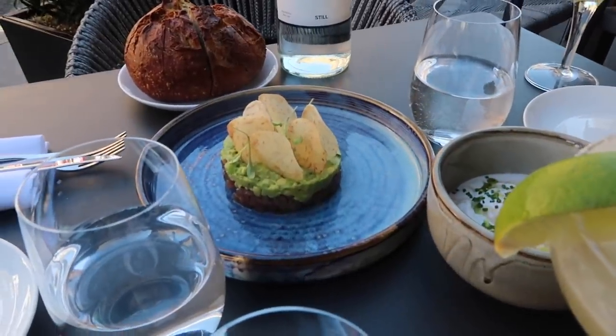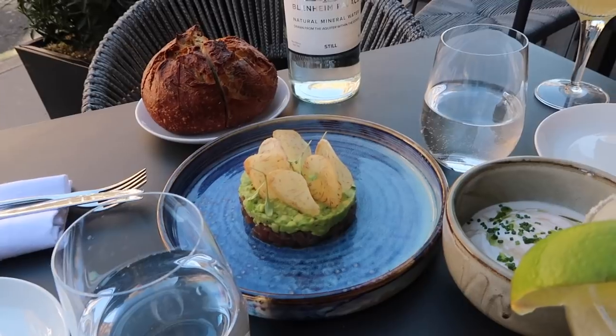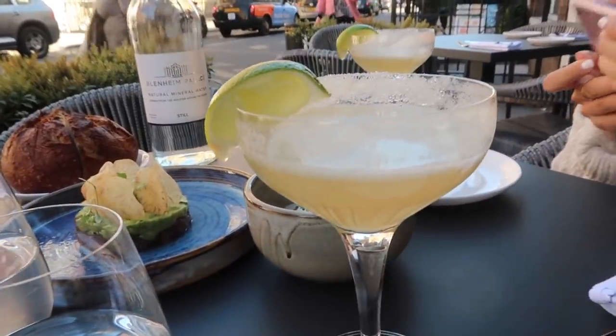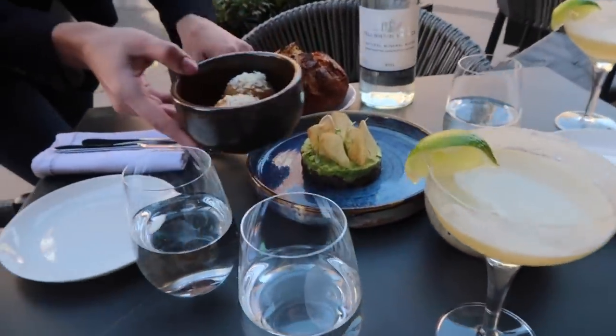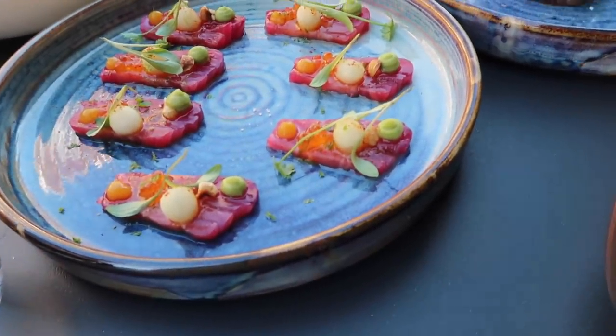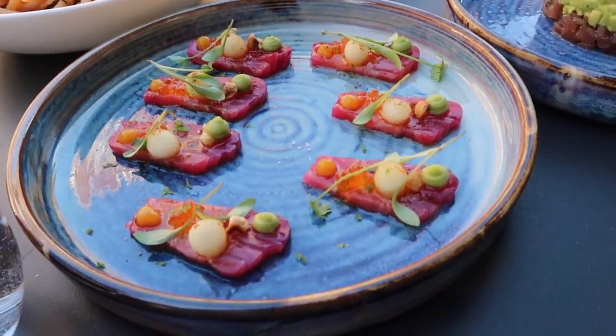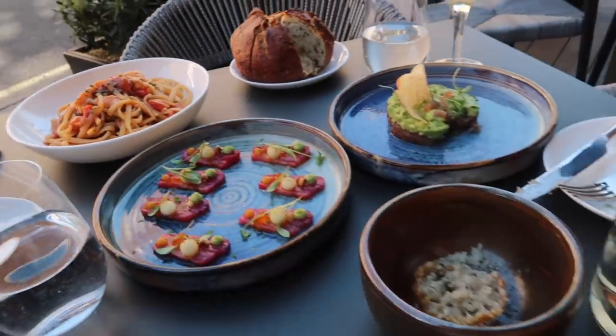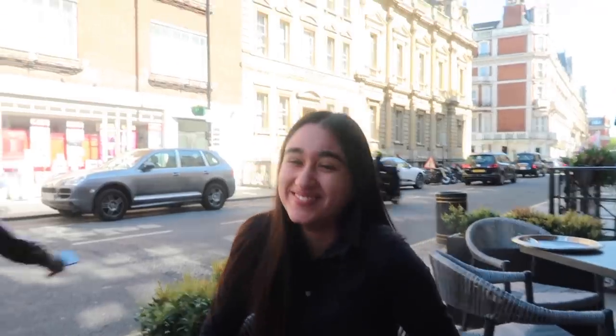We got the tuna tartare, the XR bread with the XR dip — which is ridiculous — and these are my favorite mocktails, they're so good. This is the cured salmon with avocado mousse, some mango, lots of stuff, and corn. The linguine looks amazing. We just finished lunch!